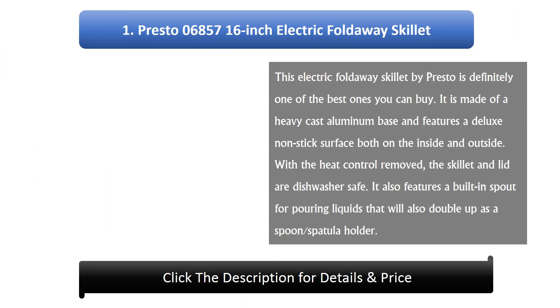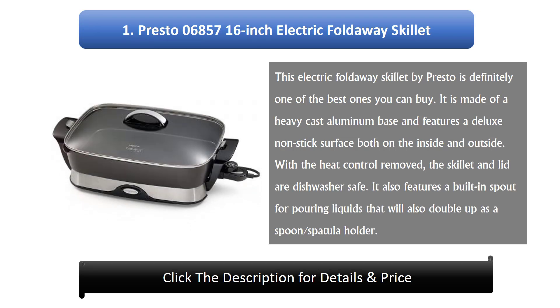Number 1: Presto 06857 16-inch Electric Foldaway Skillet. This electric foldaway skillet by Presto is definitely one of the best you can buy. It is made of a heavy cast aluminium base and features a deluxe non-stick surface both on the inside and outside. With the heat control removed, the skillet and lid are dishwasher safe. It also features a built-in spout for pouring liquids that doubles as a spoon and spatula holder.